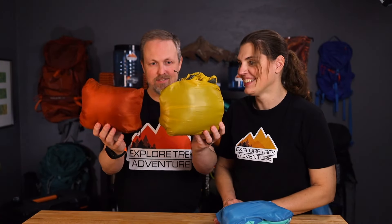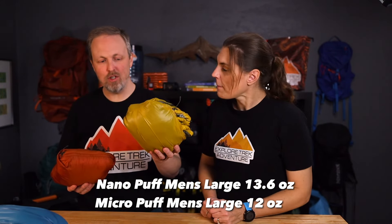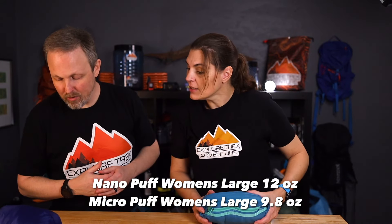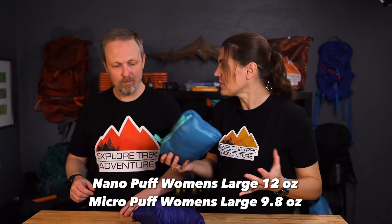The Micropuff is actually bigger because of course this is the hooded version and the Nanopuff isn't. As for weight — the men's Micropuff large is 12 ounces, almost 1.6 ounces lighter than the Nanopuff at 13.6 ounces. The women's large Micropuff is only 9.8 ounces compared to 12 ounces for the women's Nanopuff — quite a big difference, and this one has a hood. If you're looking for weight primarily, the Micropuff is the way to go.